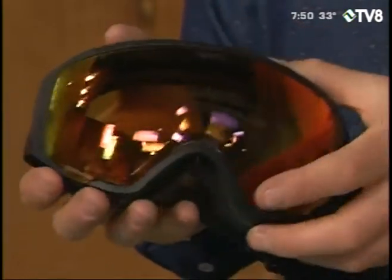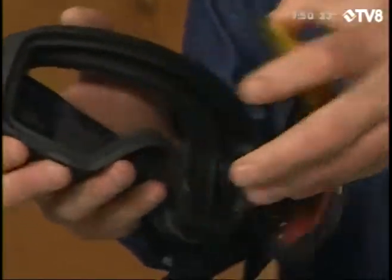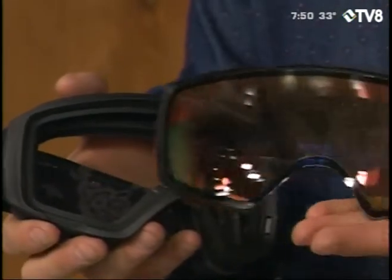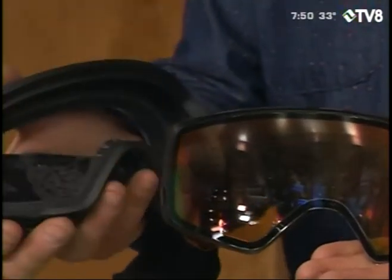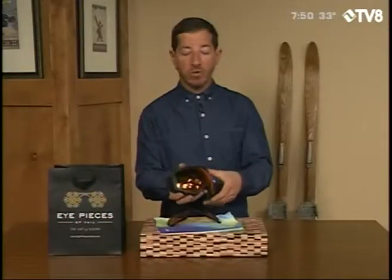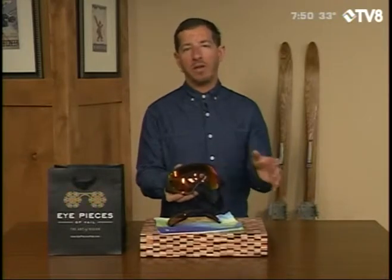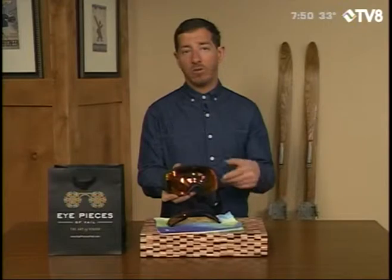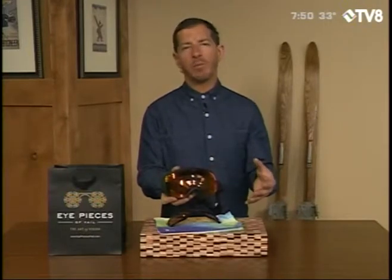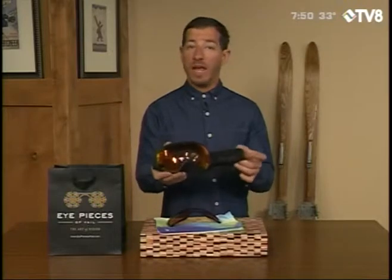Anon Lenses has a partnership with Carl Zeiss to make what they call sonar lenses. So not only do they have a great magnetic lens change system, they also alter the base color of the lens for every different style of lens that they make. What that does is allow the lenses to have increased contrast and definition. So even if you end up on a cloudy day with this darker red lens, it's still going to give you enhanced contrast and enhanced definition, so you're able to see the various terrain features that the mountain has to offer.